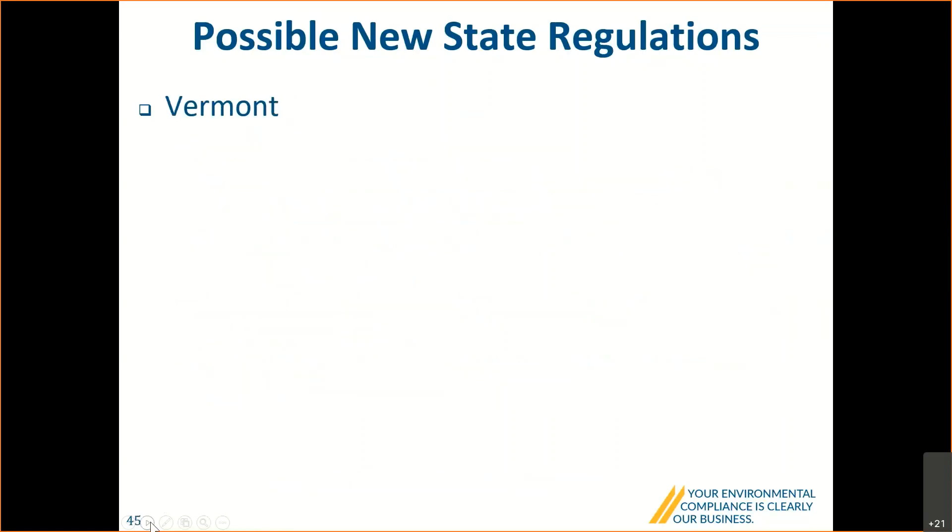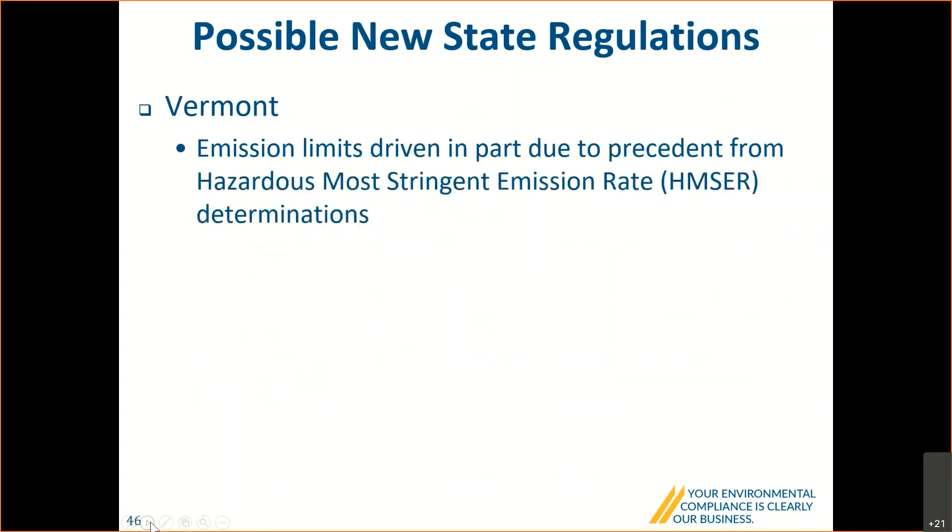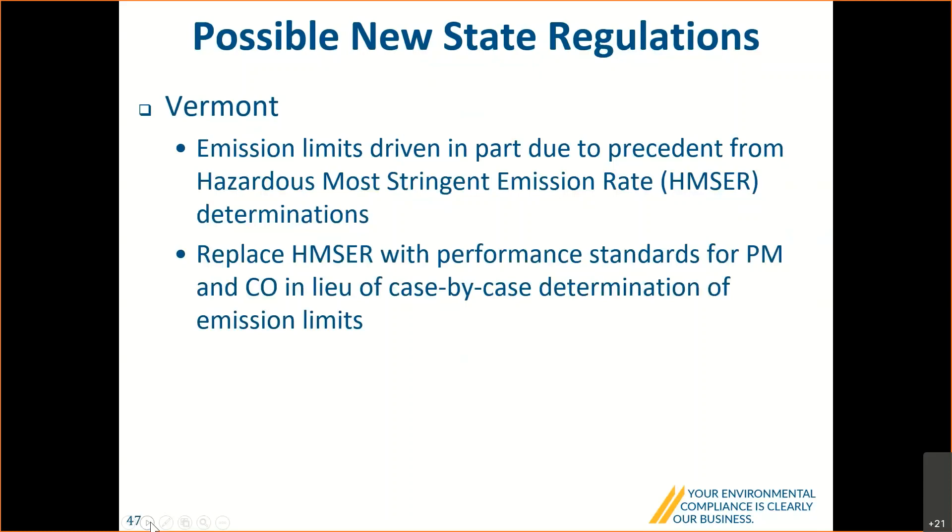In Vermont, the state is considering replacing the HMSER determination with compliance with a performance standard for particulate matter and carbon monoxide. The idea is that facilities complying with a PM limit of X and a CO limit of Y would be exempt from HMSER. Nothing is formal yet — there's no proposed rule change — but it's another example of the importance of anticipating changes in state rules.